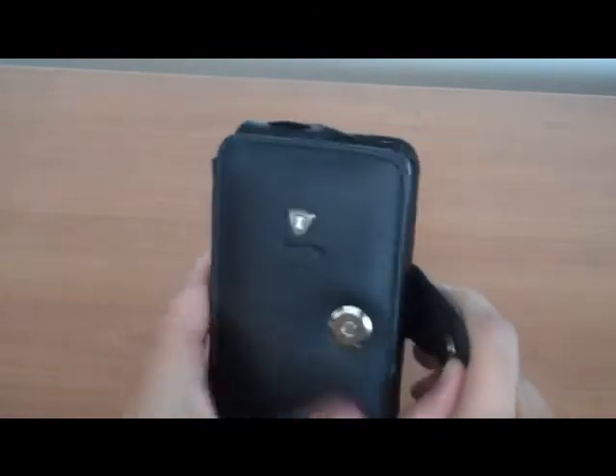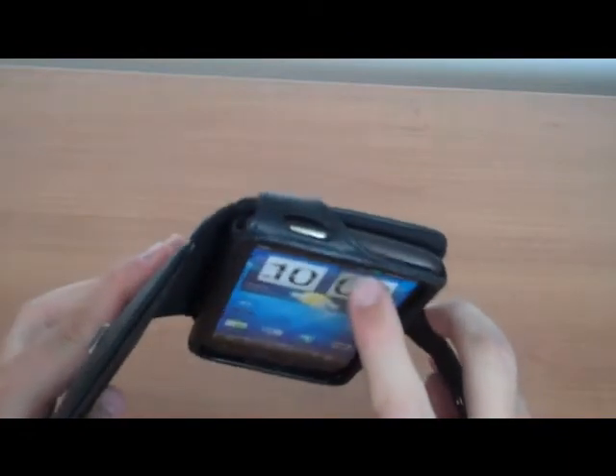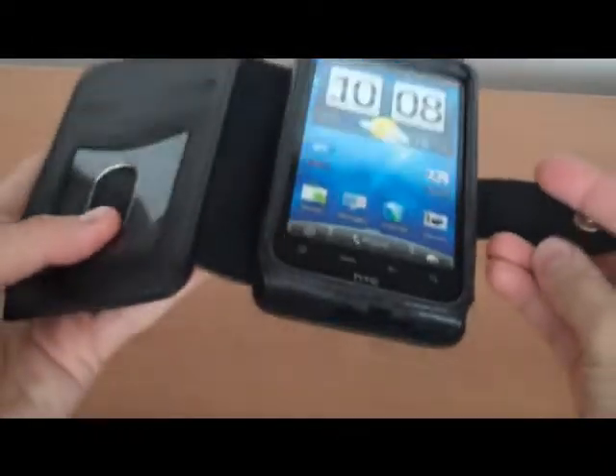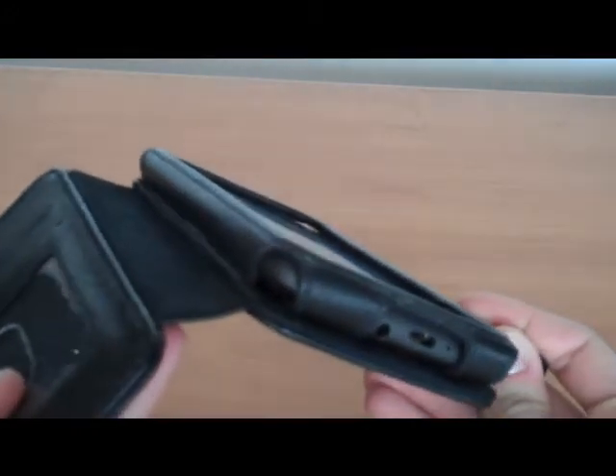While you have the PDA in this case, you are able to reach the buttons. Specific holes are made for each design, right there. You can see you can use all of these functions while in the case.